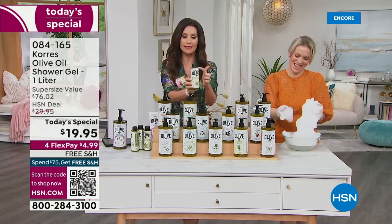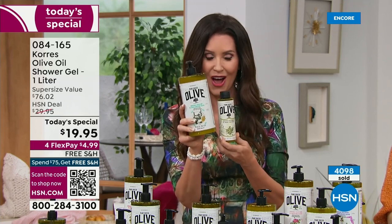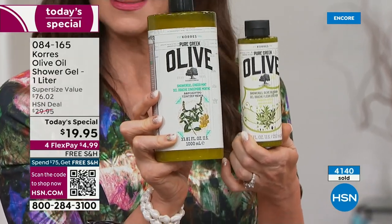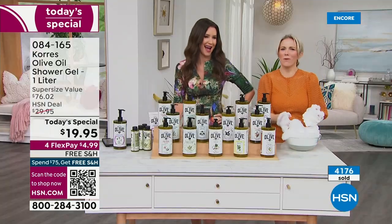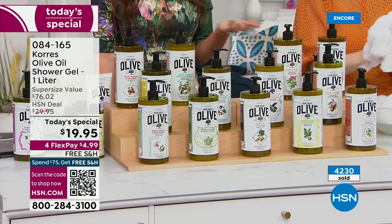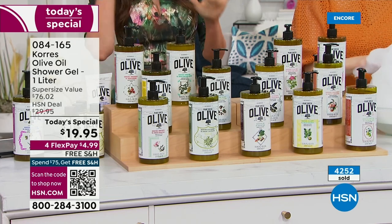Don't buy the single 8-ounce at $19 when you can get four of them — quadruple — for just $19.95: 95 cents more for three extra bottles. This is a one-day-only price; some of these 13 scents will disappear quickly. That's one reason to tune in at midnight — to get whichever scent you want. It's $4.99 to get it home with free shipping and handling.